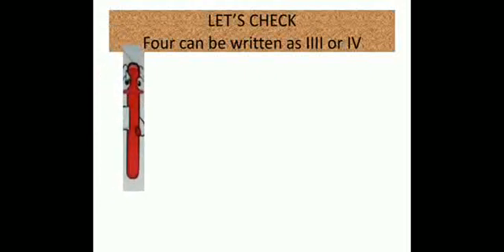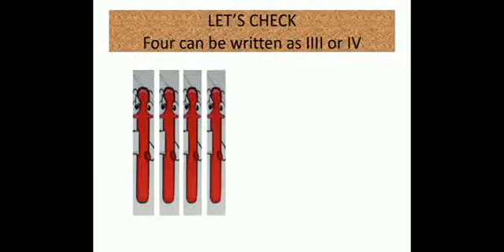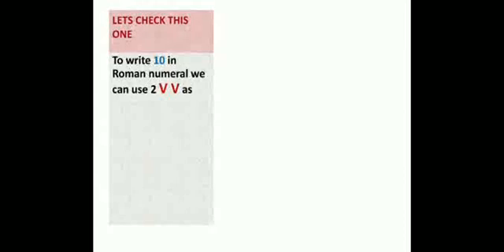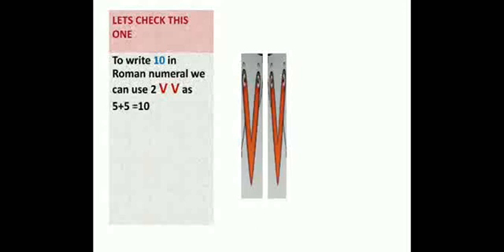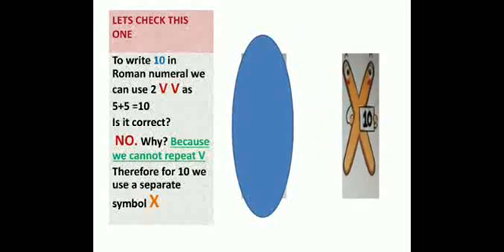Let's check Rule 1. Four can be written as one plus one plus one plus one, which equals four. In Roman numerals that would be I, I, I, I — but can it be written like that? No. Why? Because I cannot be repeated more than three times. Similarly, to write ten in Roman numerals, can we use two V's, since five plus five equals ten? No, because we cannot repeat V. Therefore, for ten we use a separate symbol: X.